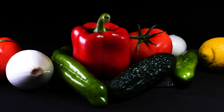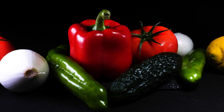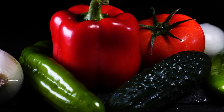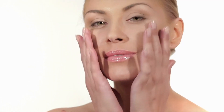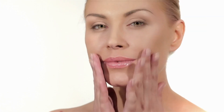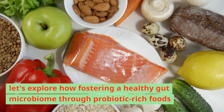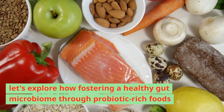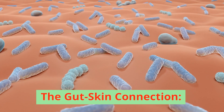By embracing a diet brimming with nutrient-rich vegetables, hearty whole grains, and protein-packed legumes, we bestow upon our bodies the gift of balanced blood sugar levels. As we savor the vibrant hues of leafy greens, revel in the wholesome textures of whole grains, and delight in the hearty goodness of legumes, we pave the way for skin that radiates with health and vitality. With each mindful bite, we nourish not just our bodies but also our skin, cultivating a luminous complexion that reflects the harmony within.